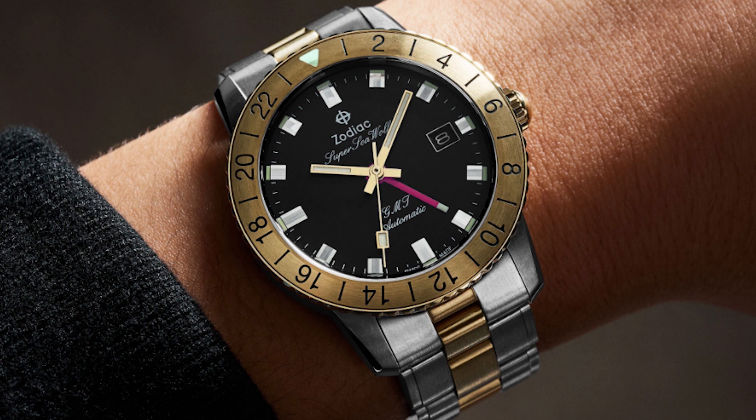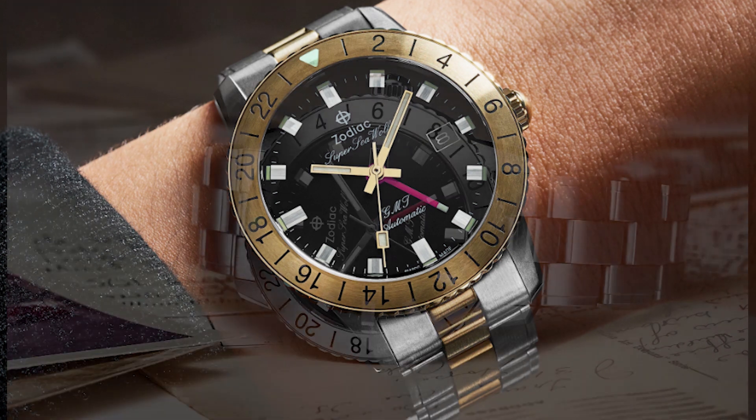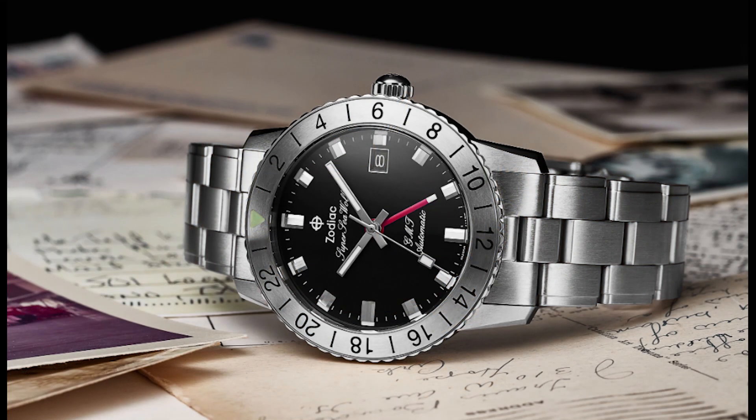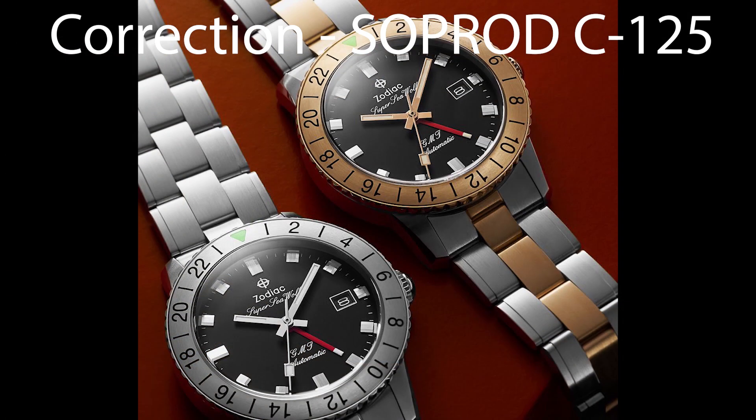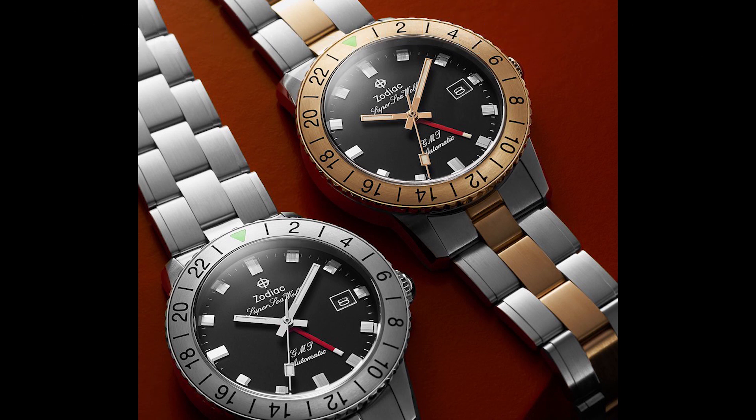There are two versions: one in polished and brushed stainless steel, and one in gold PVD and steel. Both get stainless steel bezels. The dials are black. You're getting an ETA 2893-2, which is the GMT version of the higher-grade ETA 2892. Complications include GMT and date. These are automatic with a domed sapphire crystal and 200 meters of water resistance.